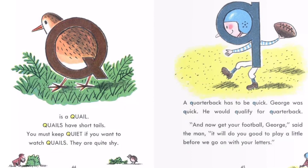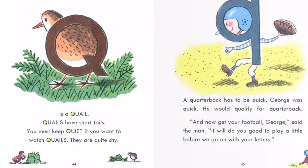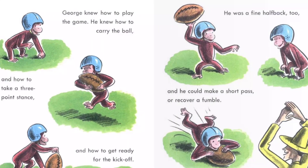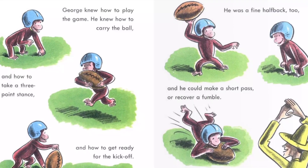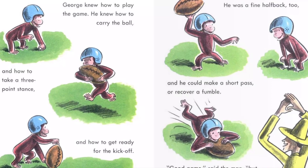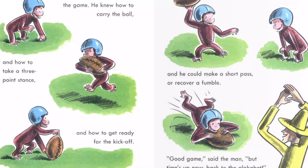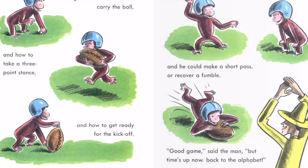"And now get your football, George," said the man. "It will do you good to play a little before we go on with your letters." George knew how to play the game. He knew how to carry the ball, and how to take a three-point stance, and how to get ready for the kickoff. He was a fine halfback too, and he could make a short pass or recover a fumble.